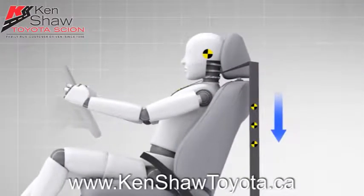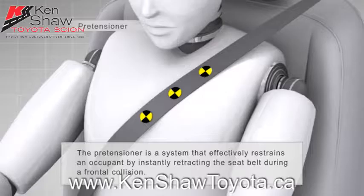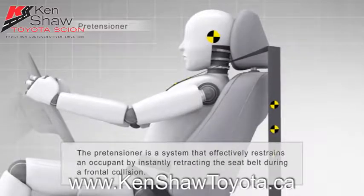Pretensioners automatically retract the seat belt and secure the occupant instantly during severe deceleration, such as that caused by a frontal collision. The aim is to control occupant movement within the cabin space while ensuring that the belts are comfortable in everyday use.